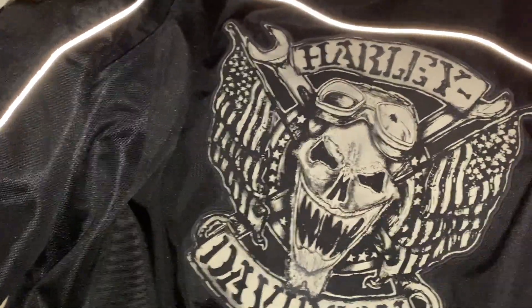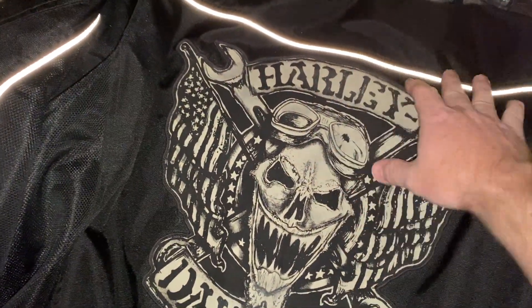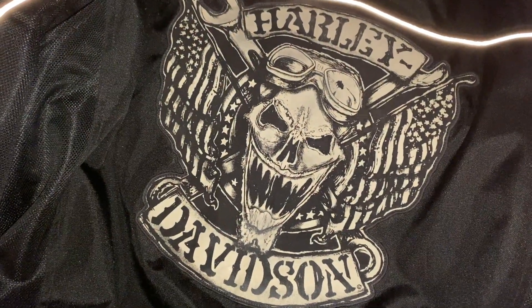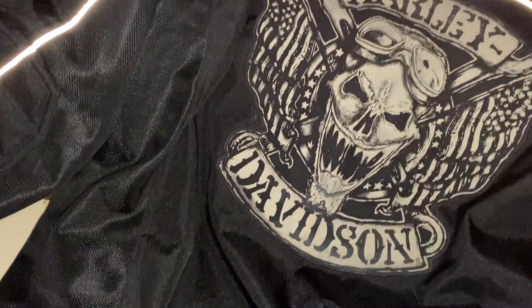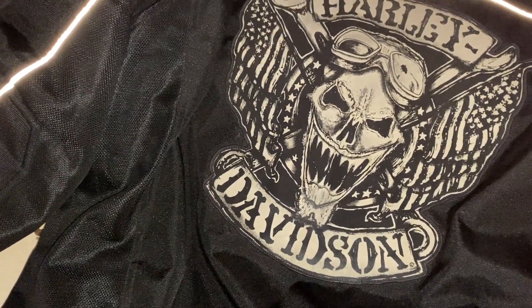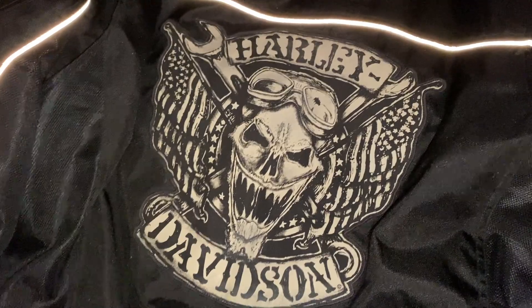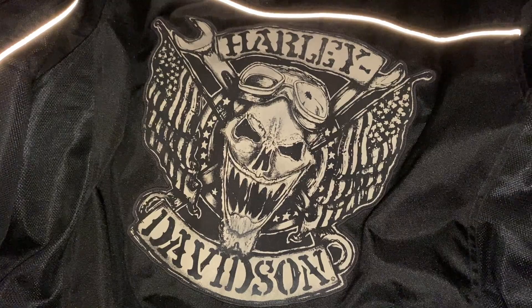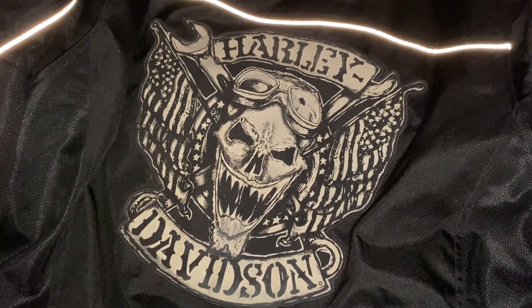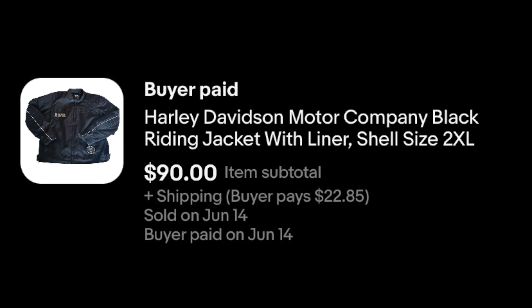Nice group heading out, including this guy. Really cool. You can see it's reflective on the back — it's a Harley Davidson riding jacket. It's got HDMC on the front. Just a really cool jacket. I think I could get more for it eventually, but I was willing to deal a little bit, going back and forth with a buyer, and ultimately settled at $90 plus shipping.